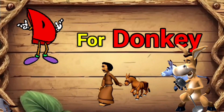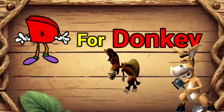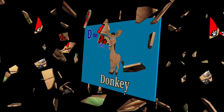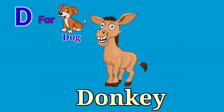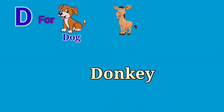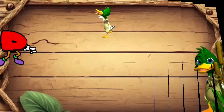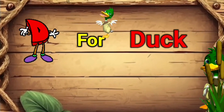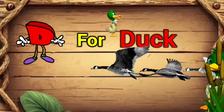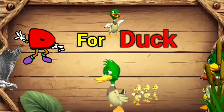D for donkey. Donkeys are companion animals. They have four legs and a tail. D for donkey.